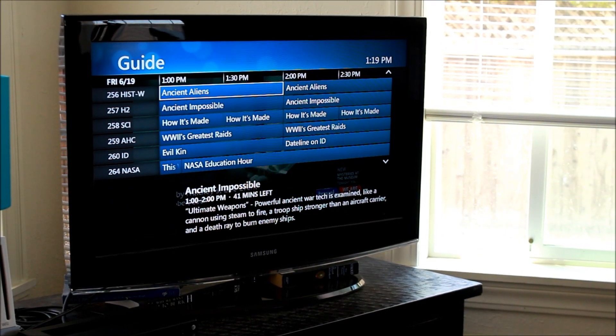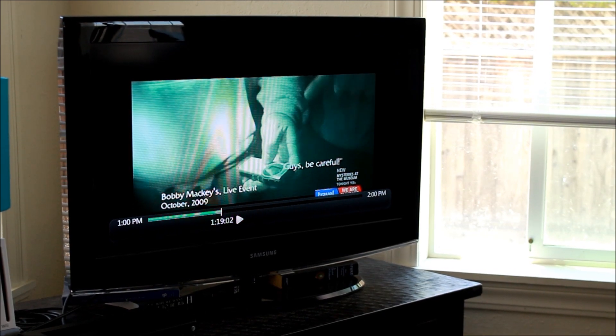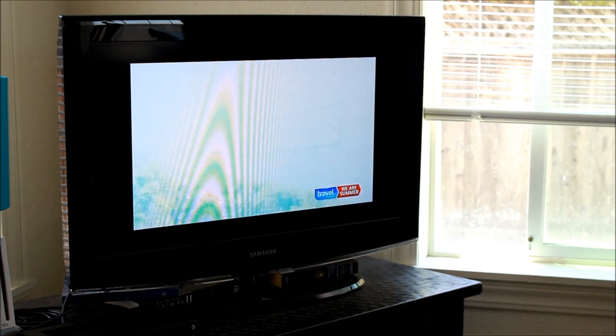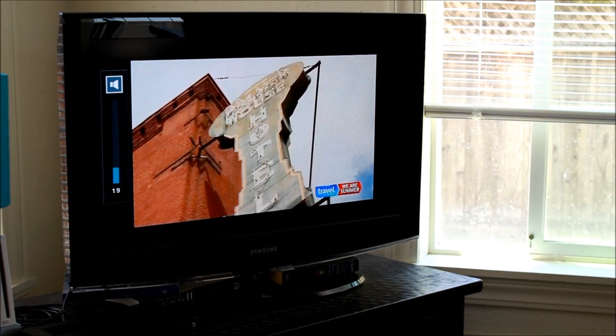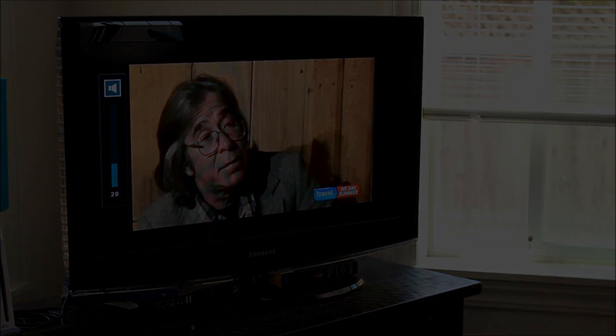Now I just go to the living room to watch TV while eating my breakfast. Most likely I'm going to the Ghost Adventures channel — for some reason I am drawn to that channel, I really love it. And that's it, bye bye!